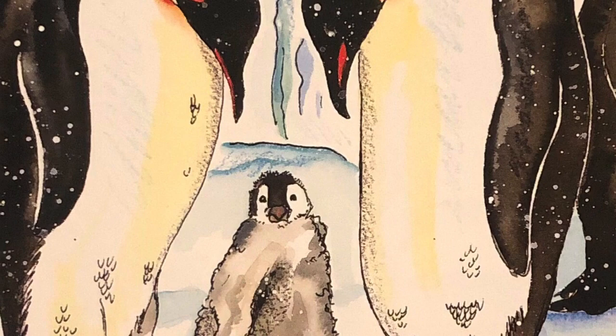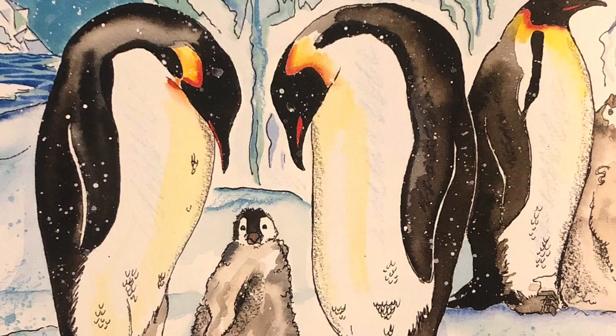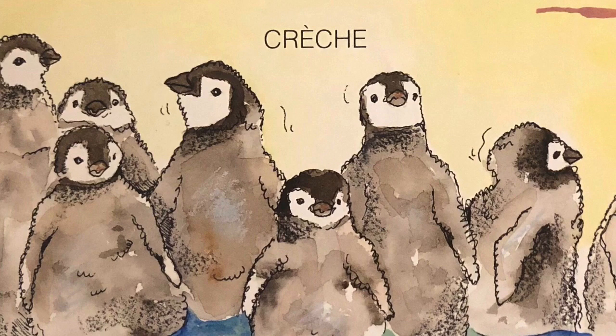When the father returns, both parents take turns feeding and keeping the chick warm. The chick grows, and when it's about eight weeks old it weighs around four pounds. Now the chick is too big to stay under its parents' brood pouches. The chicks begin to gather into groups called crèches.